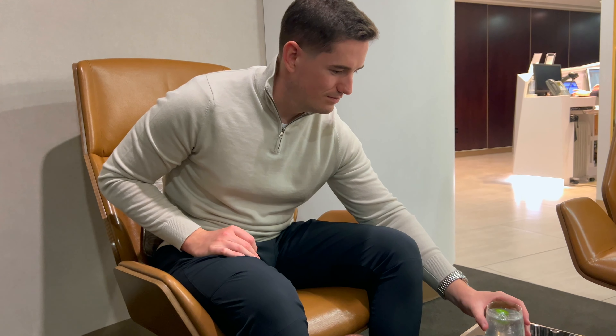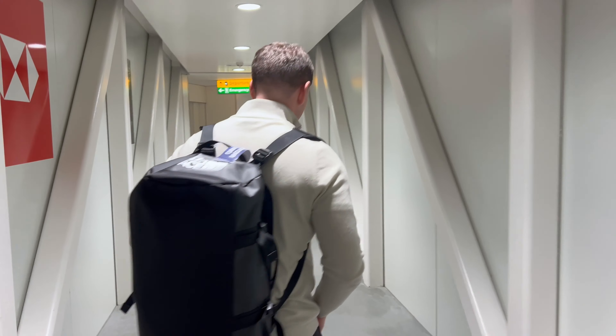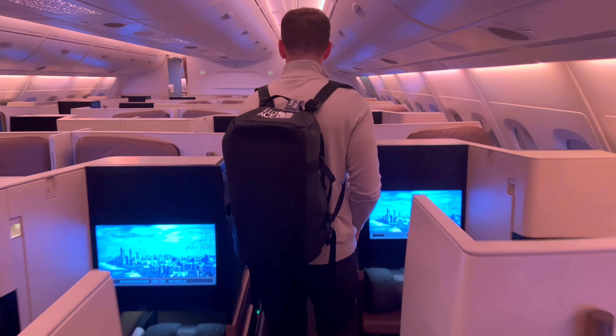We found a quiet area within the lounge where I had a gin and tonic and we were able to charge our phones. I tried to take some videos of the aircraft parked on the apron. Two hours of exploring the lounge went very quickly, and we walked down the jet bridge and boarded the Etihad A380 bound for Abu Dhabi.